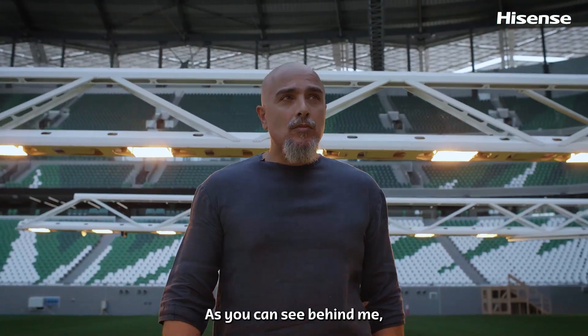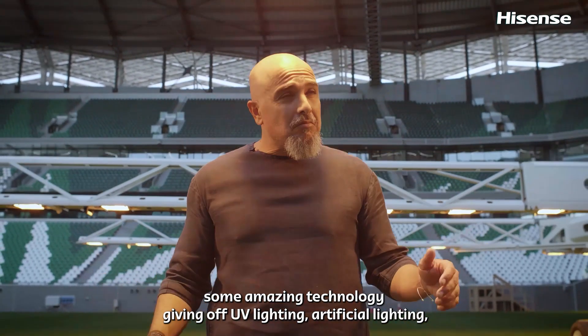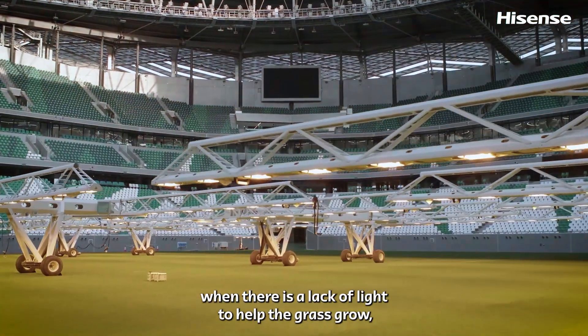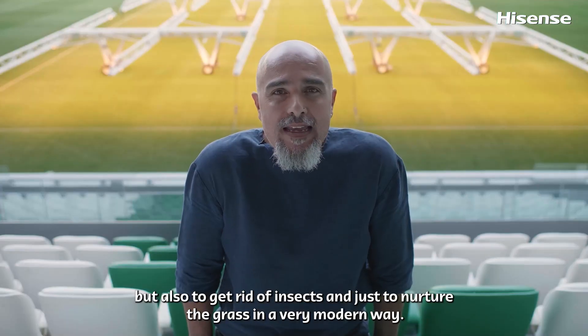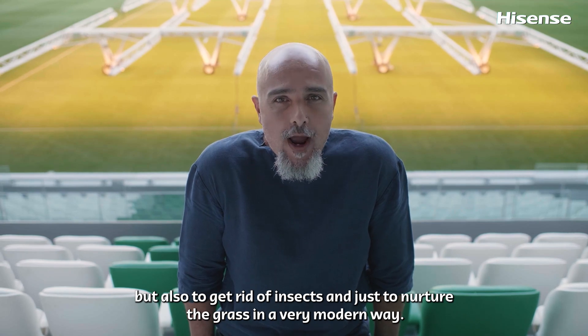As you can see behind me, some amazing technology giving off UV lighting — artificial lighting when there is a lack of light — to help the grass grow, but also to get rid of insects and just to nurture the grass in a very modern way.